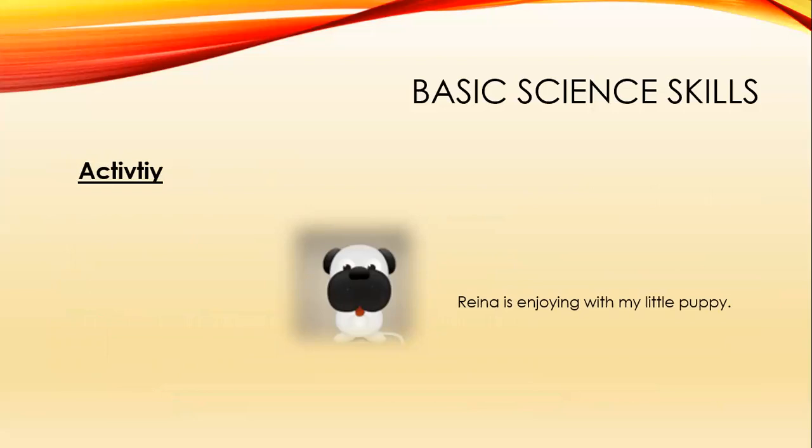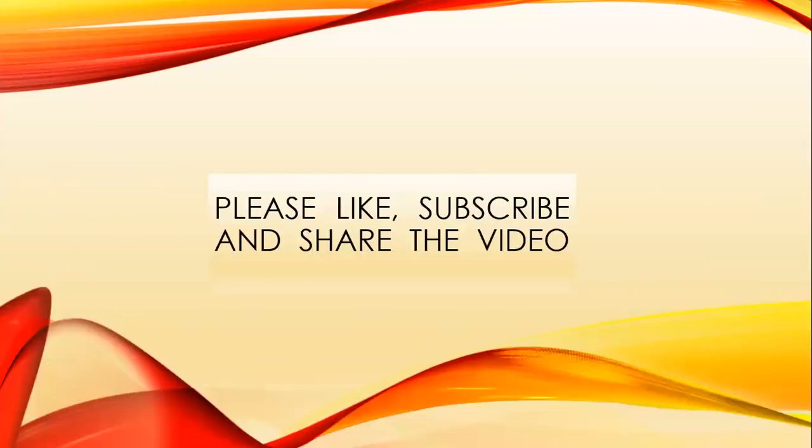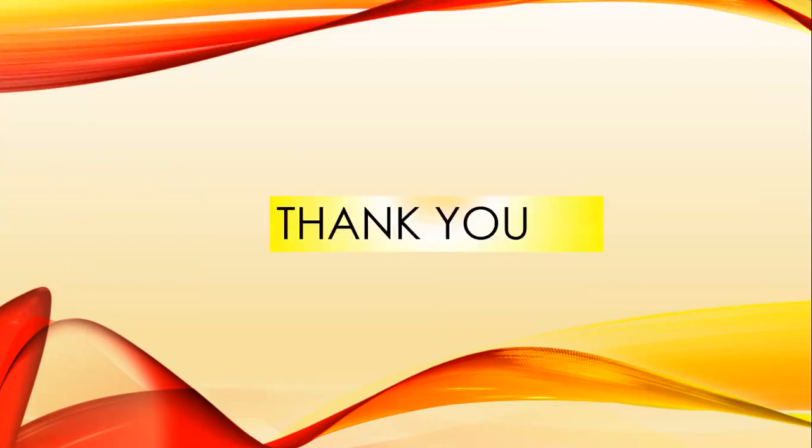Rena is enjoying the little puppy. You solved the problem! Hope you enjoyed this video. Please like, subscribe, and share it. Thanks for watching.